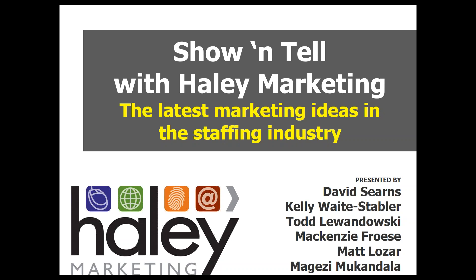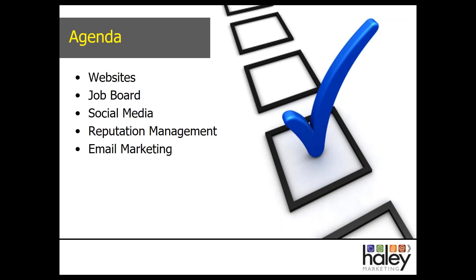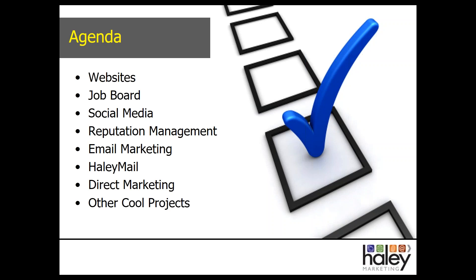Let's jump in and take a look at what we're going to cover today. We're going to look at websites — Kelly's going to walk us through a number of Genius Award winners from 2017. We'll look at cool updates to our job board software, highlights of award-winning social media work, what's new in reputation management, the latest trends in email marketing in our Haley Mail service, some cool direct marketing projects, and a couple of surprises we're saving until the end.